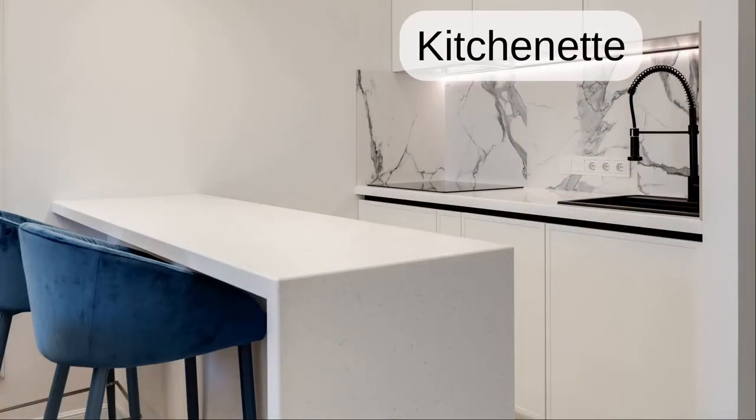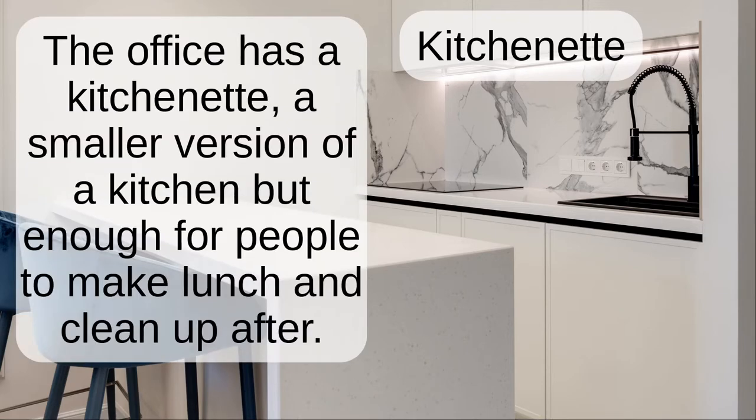Kitchenette. The office has a kitchenette — a smaller version of the kitchen but enough for people to make lunch and clean up after.